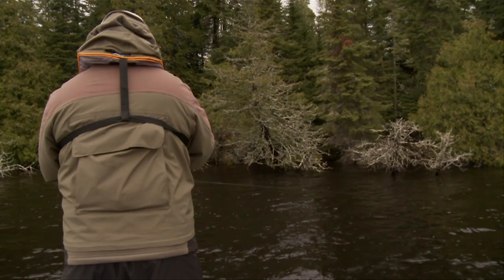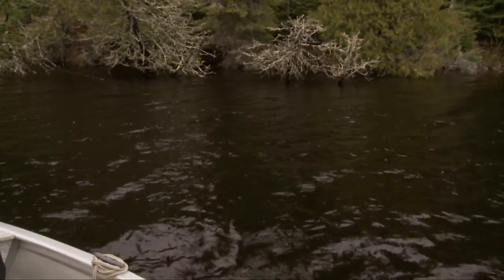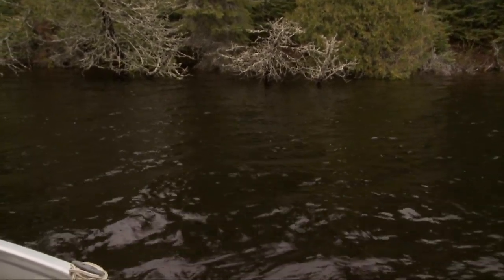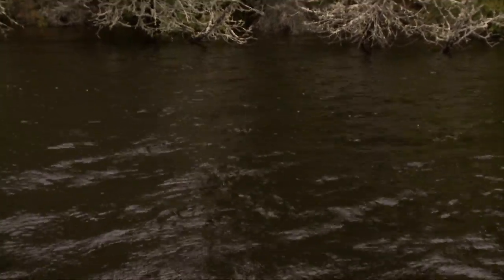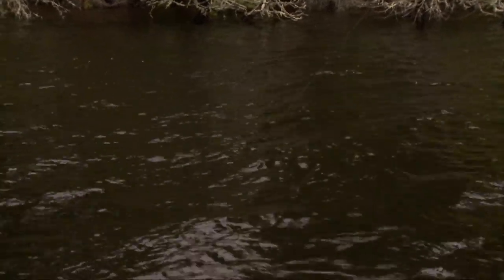Fish on! I just let that sink and I twitched it once. Right in the corner over there, there's a bit of a reef or a ledge where it drops off. This feels like a decent fish — it's got this seven-weight bent over pretty good. That's a good bass, that's a good bass.